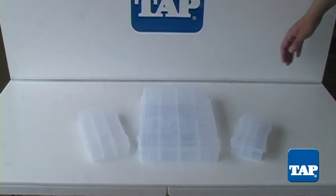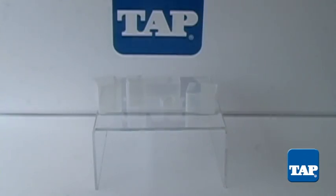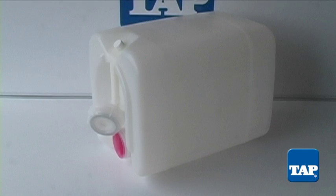Infinite divider system, flex hinge boxes, and 5-gallon stackable containers.